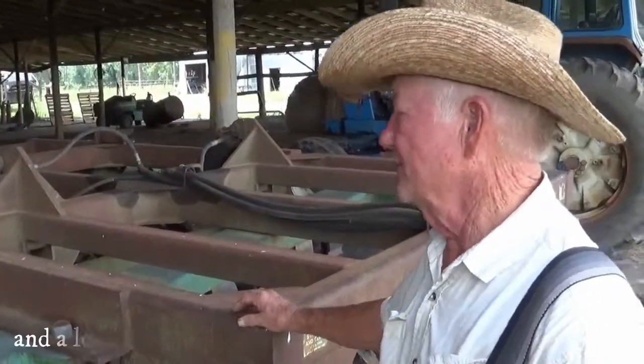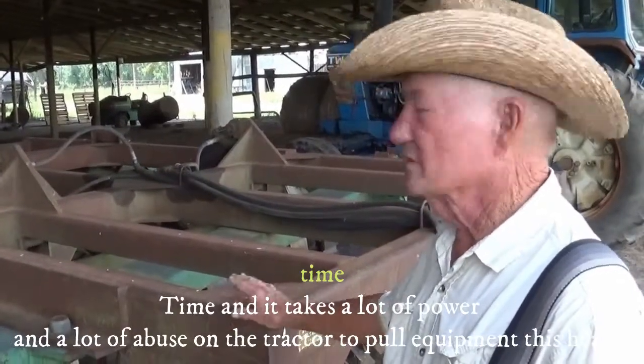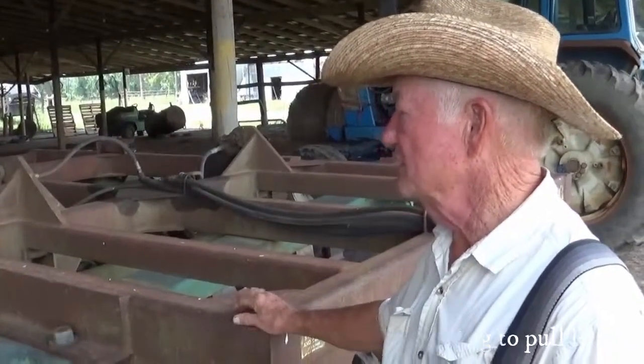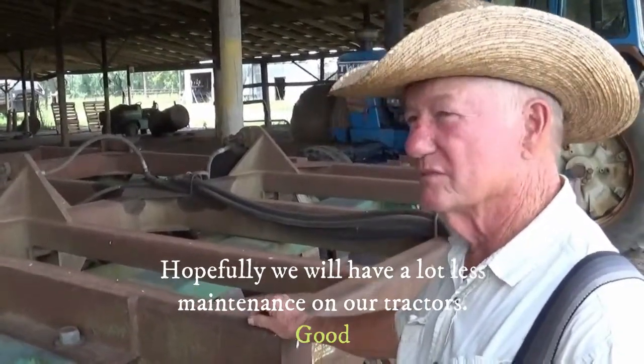Maintenance and just time. It takes a lot of power and a lot of abuse on a tractor to pull equipment this heavy, with the number of hours we were having to pull it. So hopefully we'll have a lot less maintenance on our tractors.